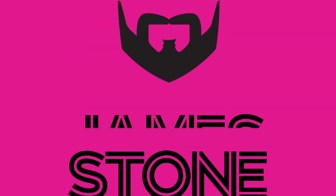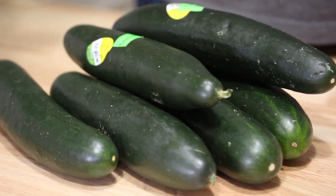Hi, I'm Jerry James Stone and in today's video I'm going to talk to you about how to properly store cucumbers. First you need to know what kind of cucumber I'm talking about. In this particular video I'm referring to what is sometimes called a standard cucumber or a slicing cucumber — not an English cucumber and not a pickling cucumber.